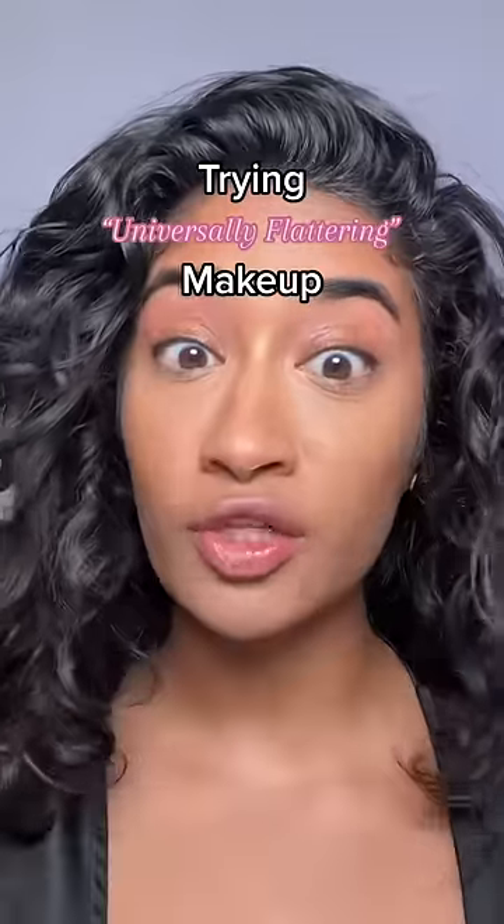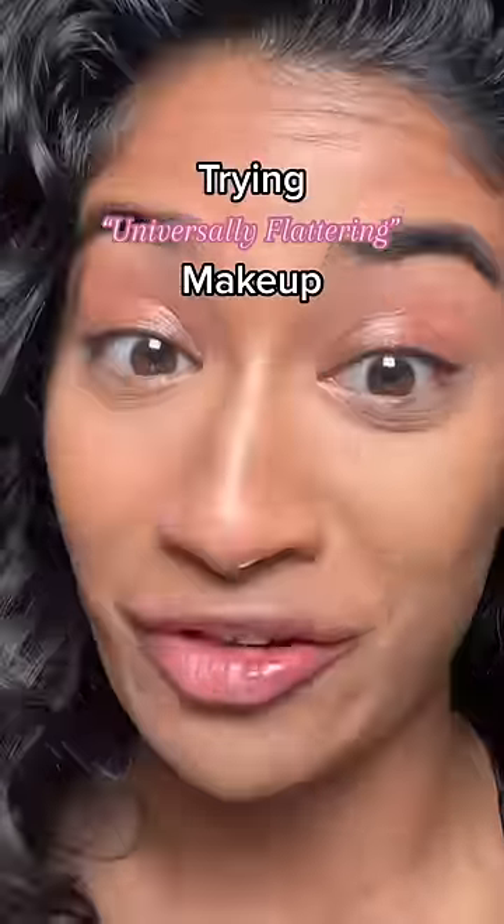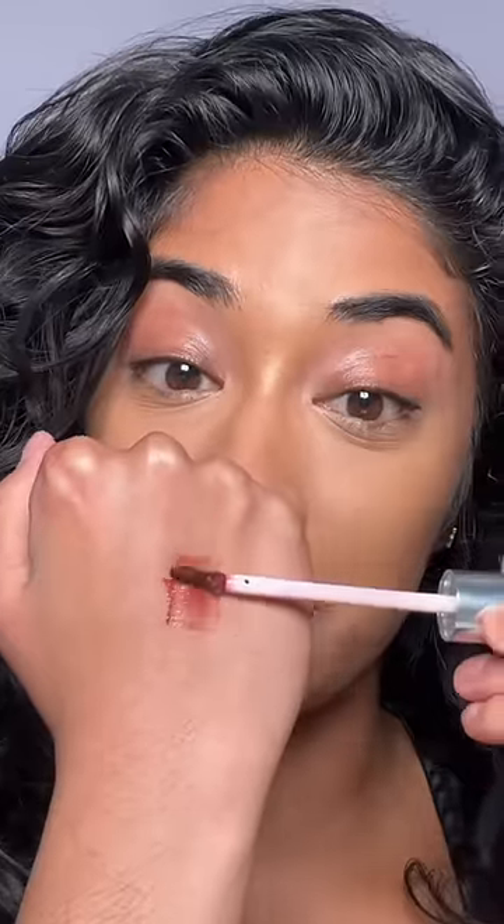When a brand makes a claim that something is universally flattering, I almost never believe it. Clinique Black Honey was the first time that I've been proven wrong. This shade has the perfect mix of reds and blues, making it very neutral.